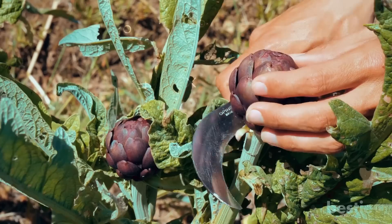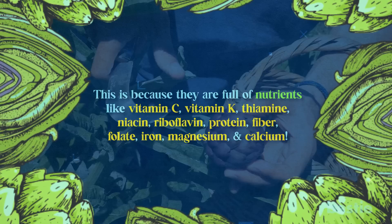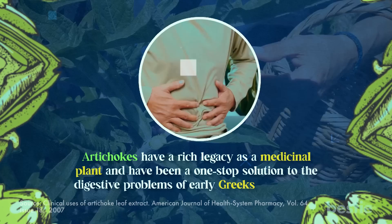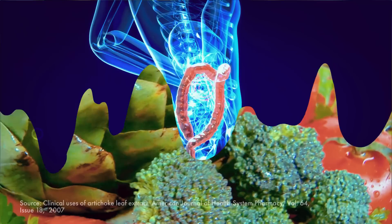Next up, we have the super healthy artichoke. You may not have heard of this, but artichokes have a wide range of health benefits. They are full of nutrients like vitamin C, vitamin K, thiamine, niacin, riboflavin, protein, fiber, folate, iron, magnesium, and calcium. Artichokes have a rich legacy as a medicinal plant and have been a one-step solution to the digestive problems of early Greeks and Romans, and have been praised in many ancient Egyptian drawings. One clear thing is that artichoke has been a staple of gut health long before you even knew about it.